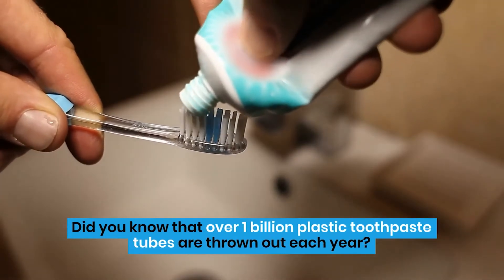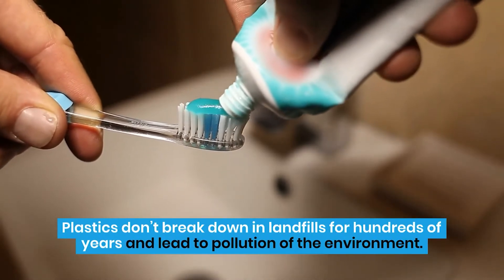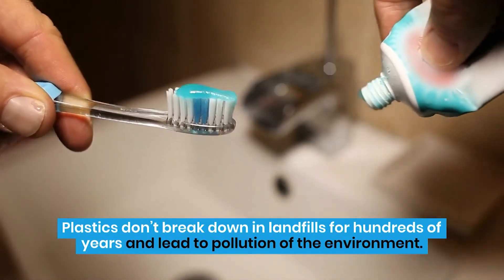Did you know that over 1 billion plastic toothpaste tubes are thrown out each year? Plastics don't break down in landfills for hundreds of years and lead to pollution of the environment.